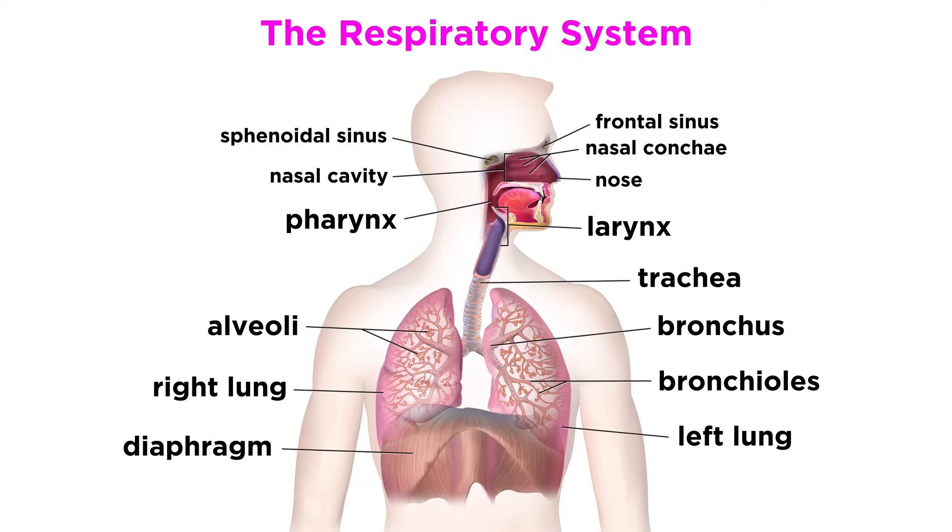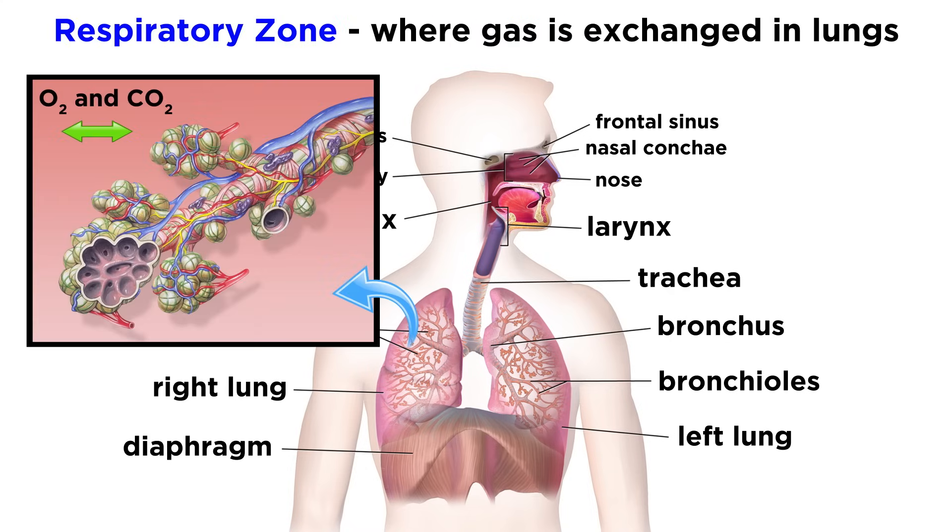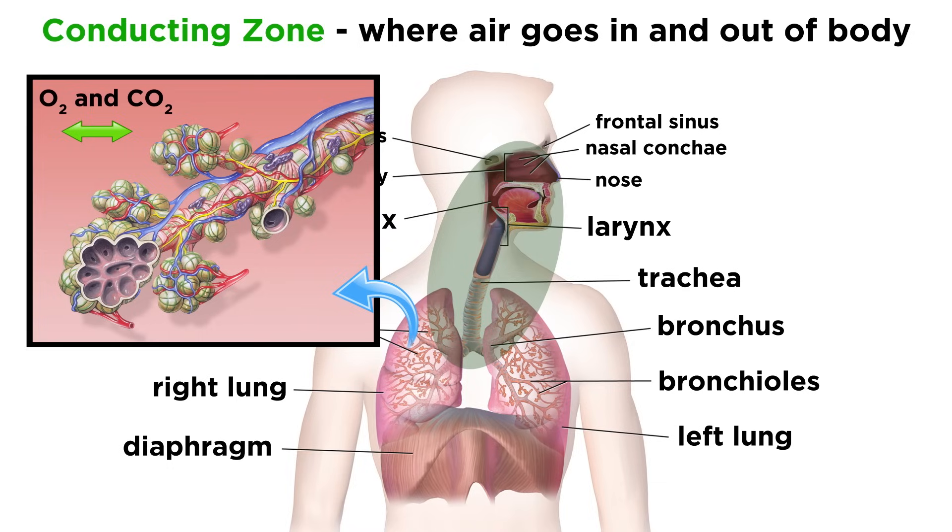To understand this, let's take a look at this system as a whole. The respiratory system includes the nose, nasal cavity, paranasal sinuses, larynx, trachea, bronchi, and lungs, which contain little sacs called alveoli. All of these components belong to one of two zones. There is the respiratory zone, which is where gas is exchanged within the lungs, and the conducting zone, which is all the rest, where air comes in and out of the body.